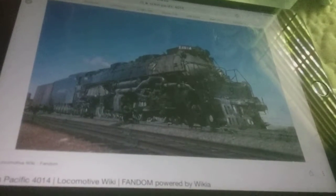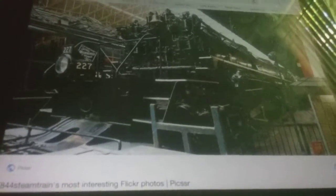First, we compare the physical attributes. I declare 4014, 1601, 227, and 2156 equal in terms of top speed.